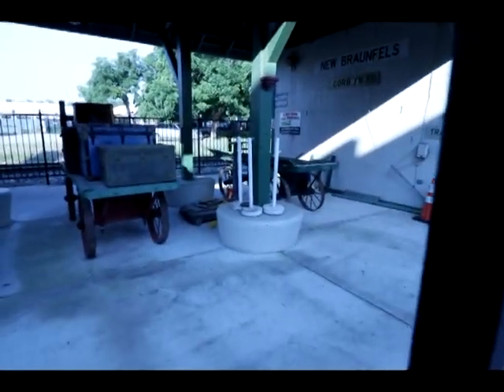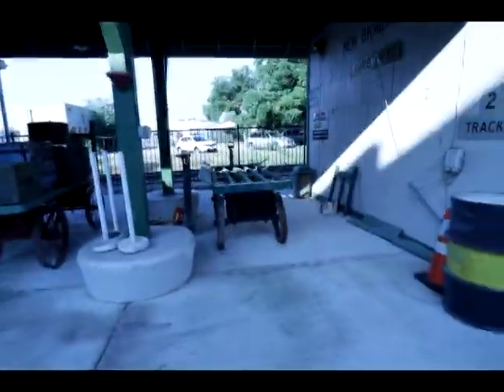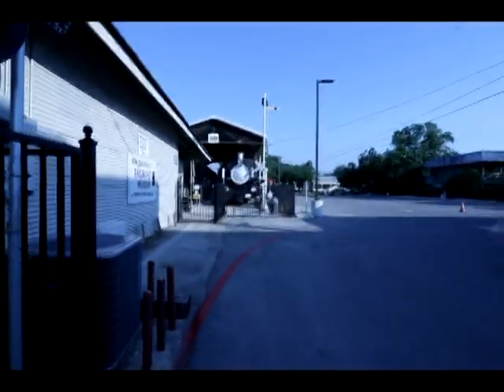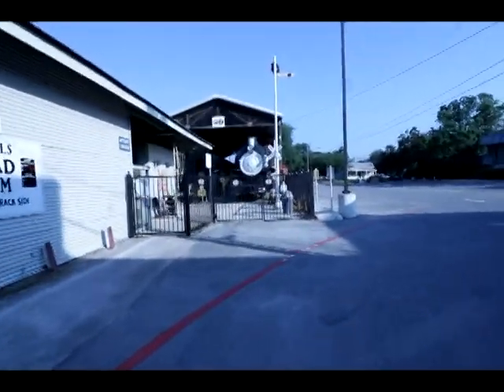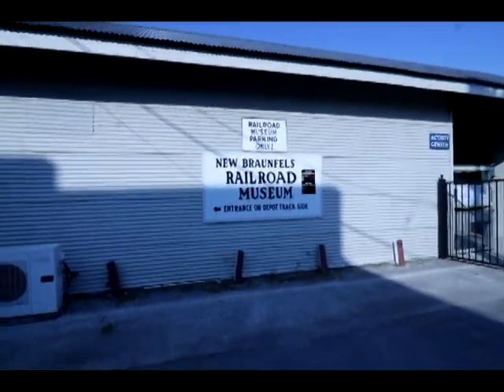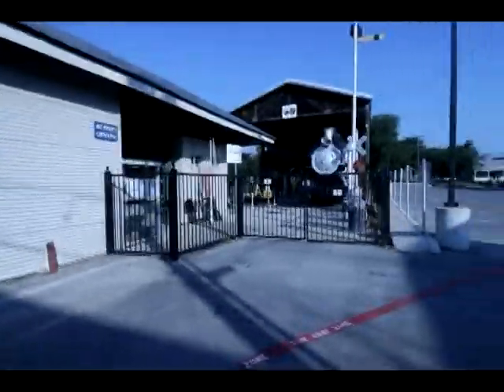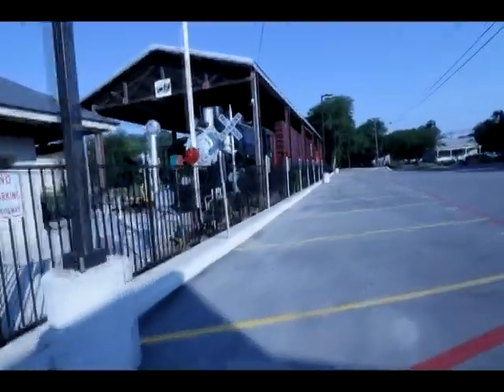There's a drum cart right there. There's an old scale — let's see if we can move over here. It's an old scale where they used to weigh things. This is just another way of hauling goods and stuff. You can see they've got a train here. We're in New Braunfels, Texas, and it's a really cool little town. There are a lot of things around here to actually look at and see.